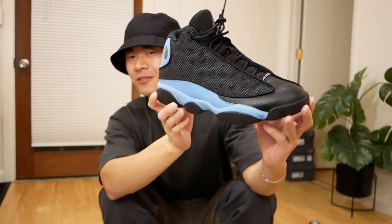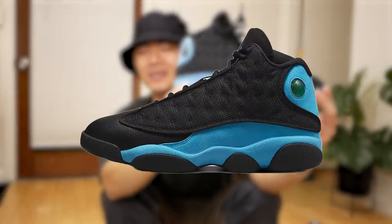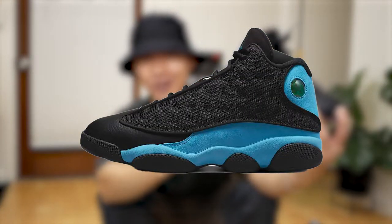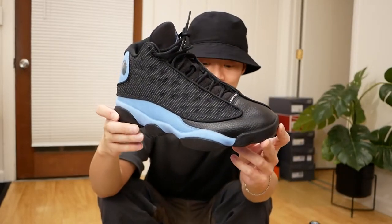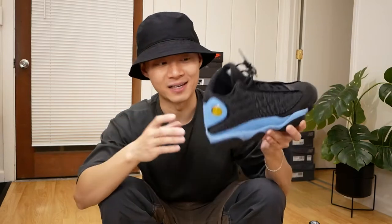Also a very recent release — these are the Jordan 13 UNCs. Again, love UNC blue. One thing that was weird about the release was why did Nike show product photos with this blue being completely off, because this blue shade is a way lighter shade than what they actually showed. Nike rant aside, I love this pair and it's probably a keeper.